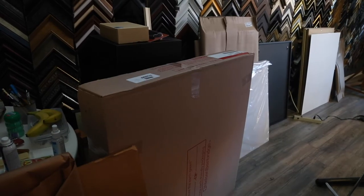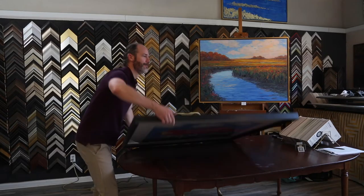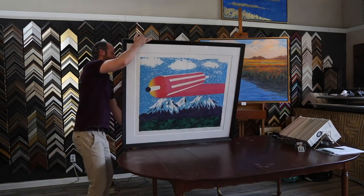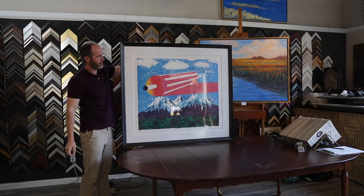Once the client leaves, we tell them it's about two weeks for completion of a framing job. We order the materials, which is usually a frame and maybe a mat. If it's oversized, we might have to get some special backing to fit things that are large. The company delivers the materials in about a week, so that gives us about a week to get it completed.